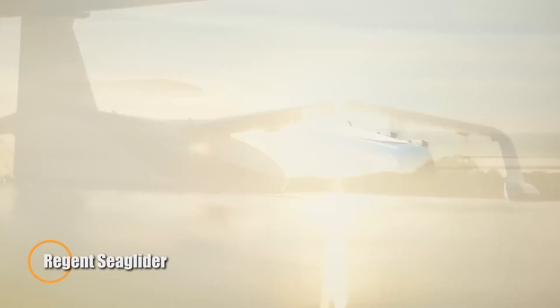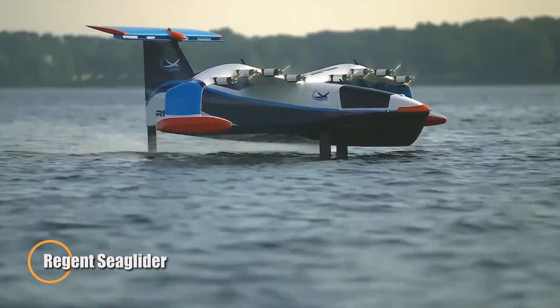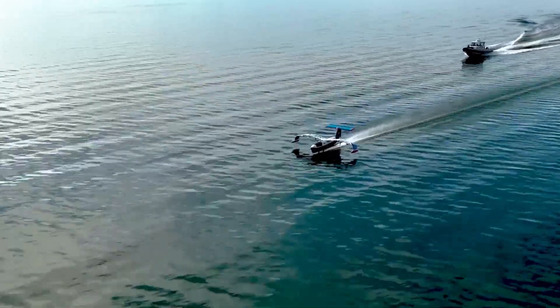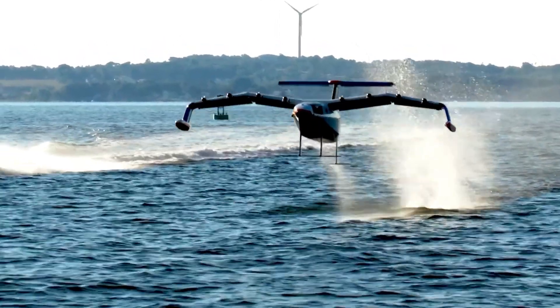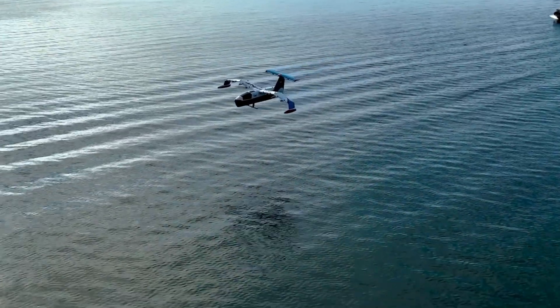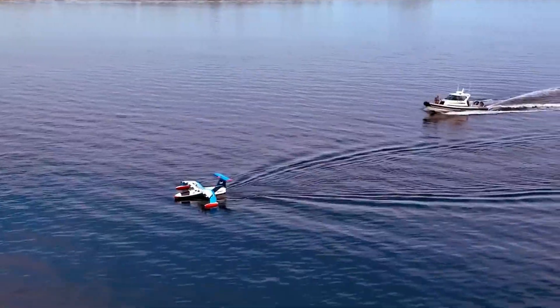Regent Sea Glider. An innovative electric seaplane designed to revolutionize coastal and regional transportation. Developed by Regent, this cutting-edge vehicle combines the speed and efficiency of an aircraft with the versatility of a boat. The Sea Glider operates using a unique mode of transportation called wing-in-ground effect, which allows it to glide just above the water's surface, reducing drag and increasing efficiency.